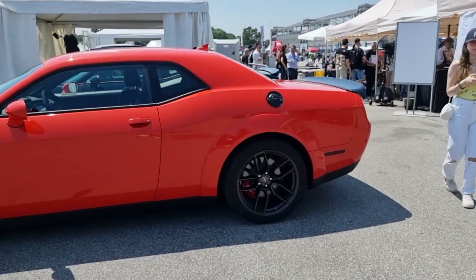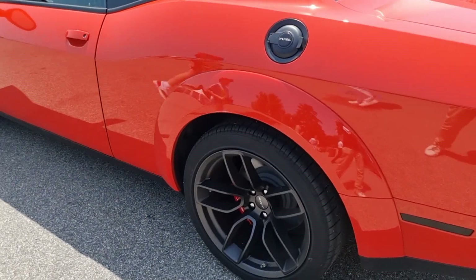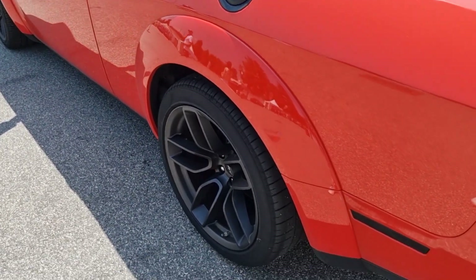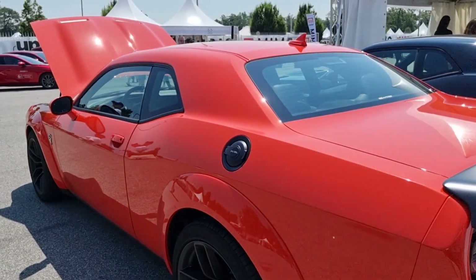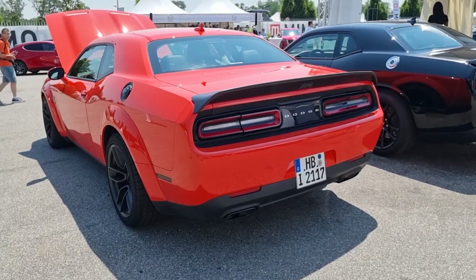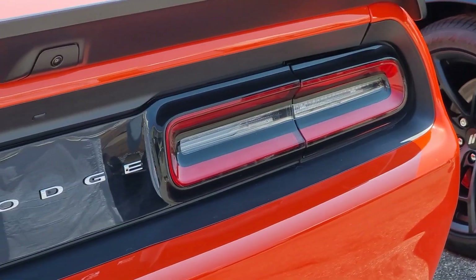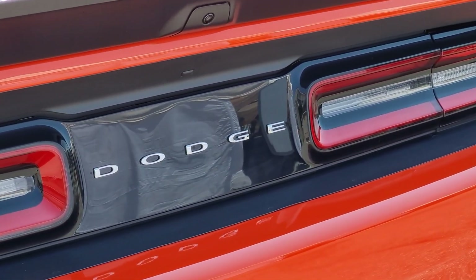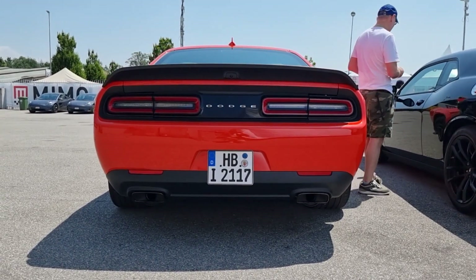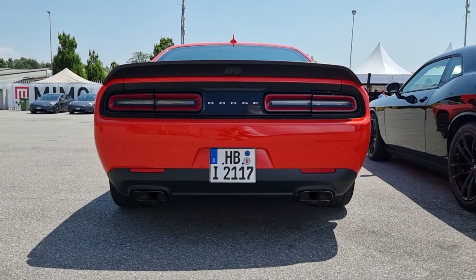I think this one has the wide body package because you can see these fenders on top of the wheels. This car is so masculine — look at the back, it's so bulky, so masculine. No wonder the name is muscle car.